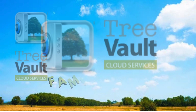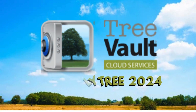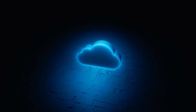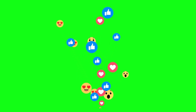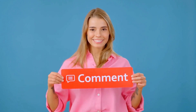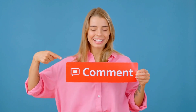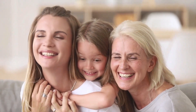So is Tree Vault in FTM 2024 a game changer? For many genealogists, absolutely yes — especially if you value backup, security, and family engagement. If you found this video helpful, give it a thumbs up, subscribe for more genealogy tech tips, and drop a comment below: are you using Tree Vault — love it or leaving it? I'd love to hear your thoughts. Thanks for watching and happy ancestor hunting!